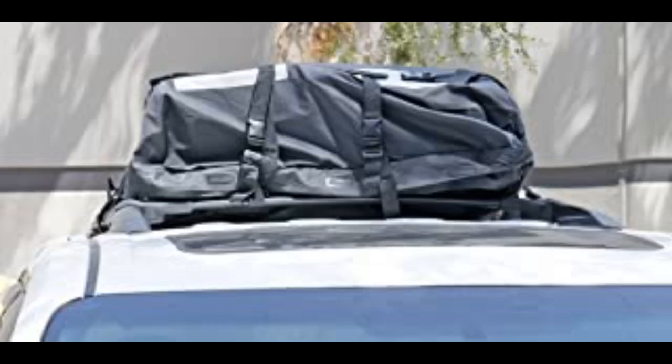This bag was good for the load I put in it. Plenty of room. The only problem was the straps weren't long enough — just a learning curve I guess. We took this on a vacation to Colorado and it was pouring on our way there. None of our items were wet. Worked great.